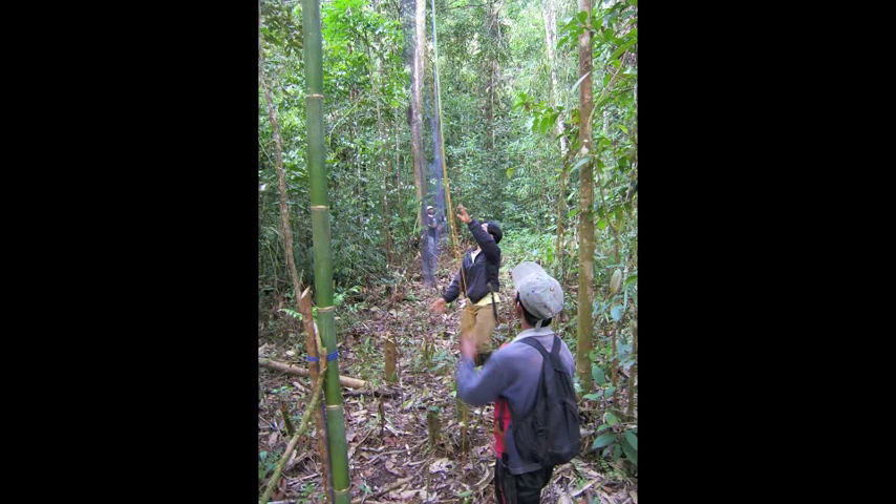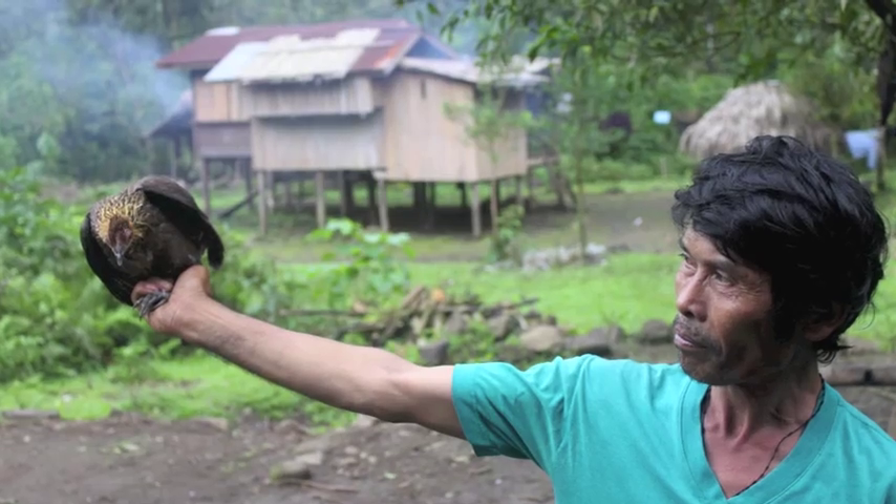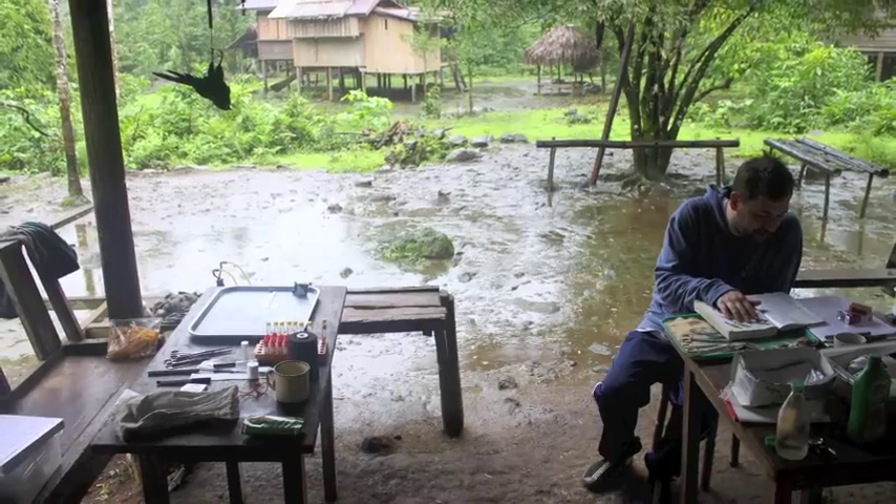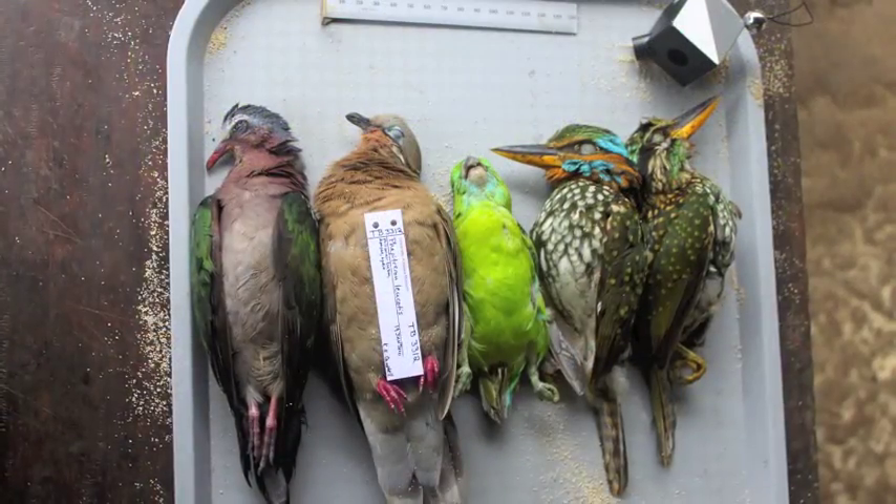I collect birds from the jungles to bring back to the University in Alaska, where I can study the morphology and the genetics to ask questions about relatedness and evolution and the process of speciation in birds in the tropics.